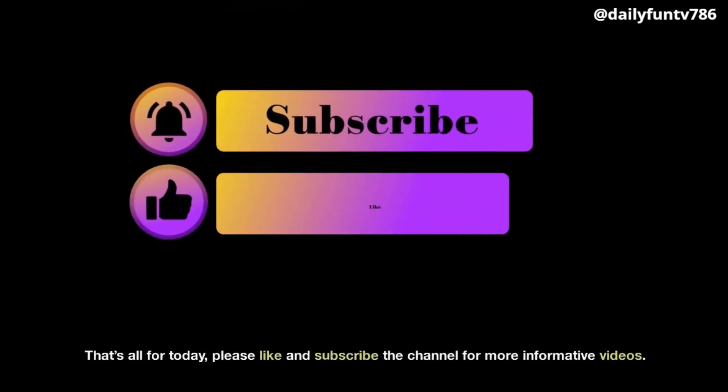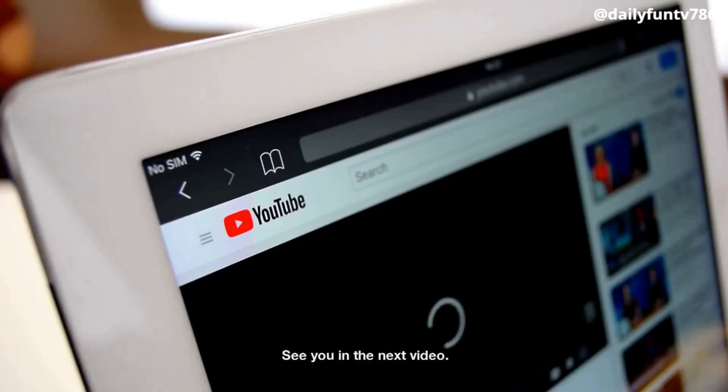That's all for today. Please like and subscribe to the channel for more informative videos. See you in the next video!